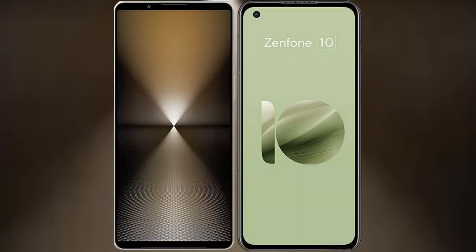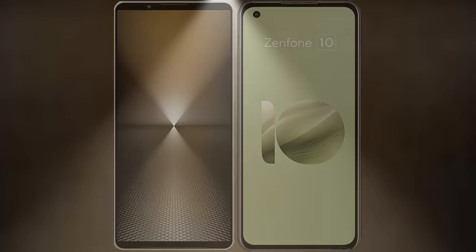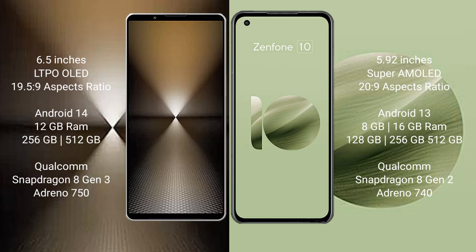I will compare the new Sony Xperia 1 Mark 6 with Asus Zenfone 10. Sony Xperia 1 Mark 6 comes with a 6.5-inch LTPO OLED display and aspect ratio 19.5:9. Asus Zenfone 10 has a 5.92-inch Super AMOLED display and aspect ratio 20:9.